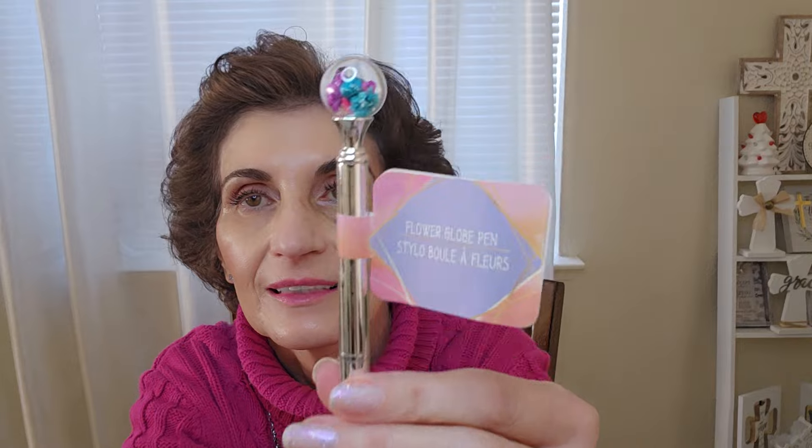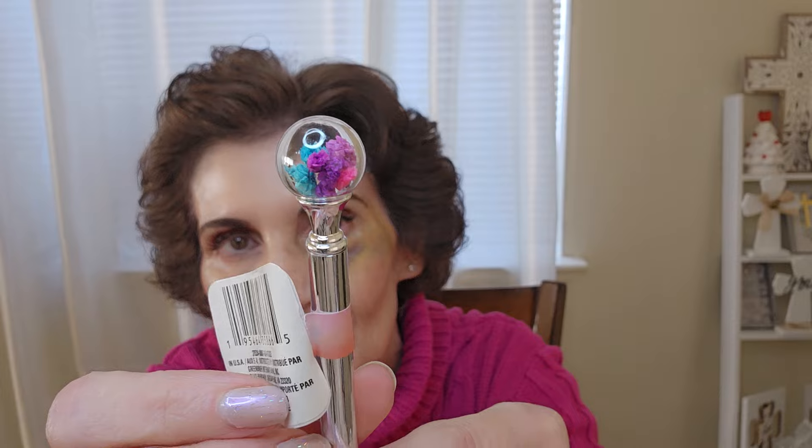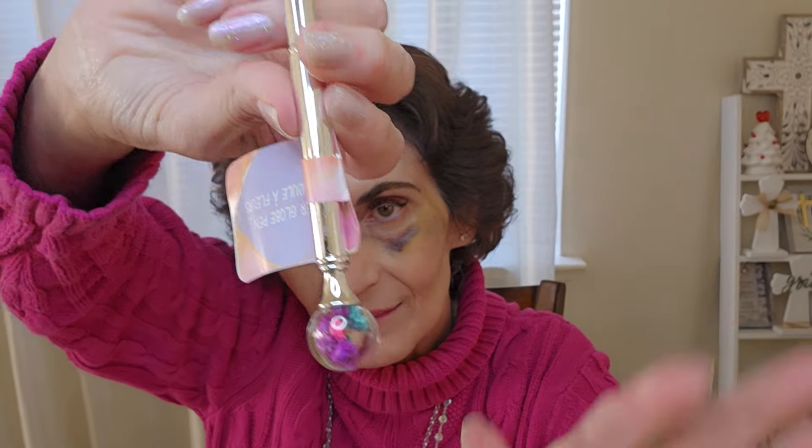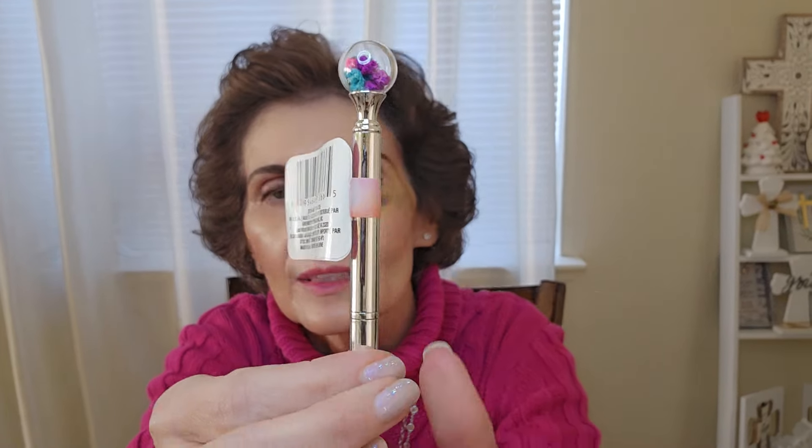I also found this flower globe pen at Dollar Tree. I don't need another pen but it's so cute — it has little flowers inside that actually move around. They had a silver one and I believe a gold one as well. I've seen it on other people's channels but today I found it at my Dollar Tree.